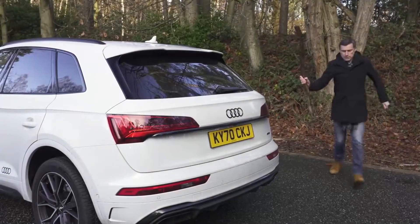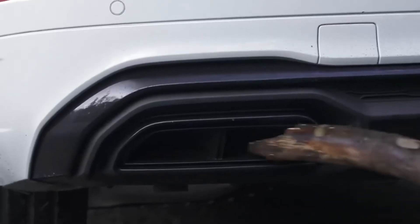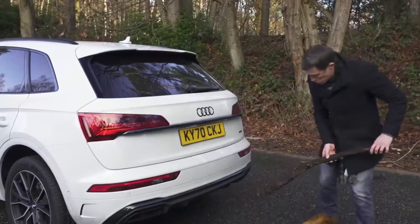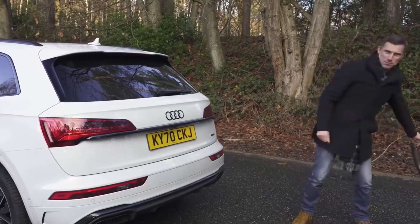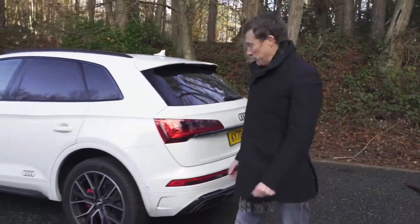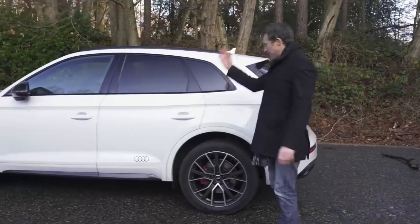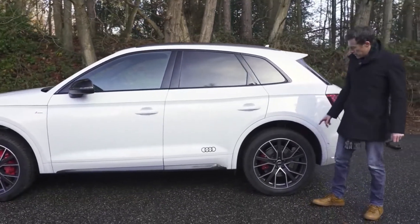Huge, huge, huge — yet fake — exhausts. I mean, what on earth? It's terrible. I've got really dirty hands. I feel dirty actually just looking at those. It's just horrible.